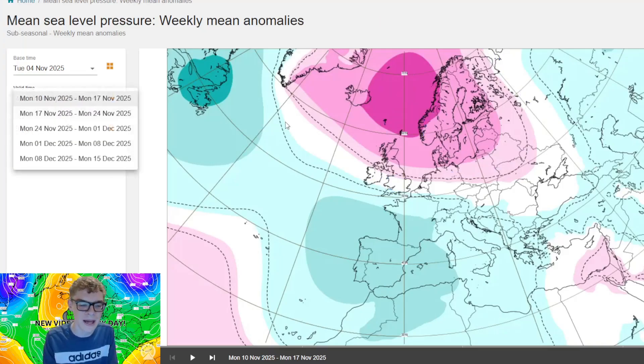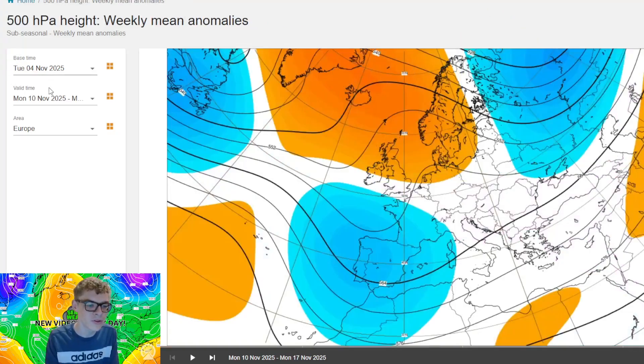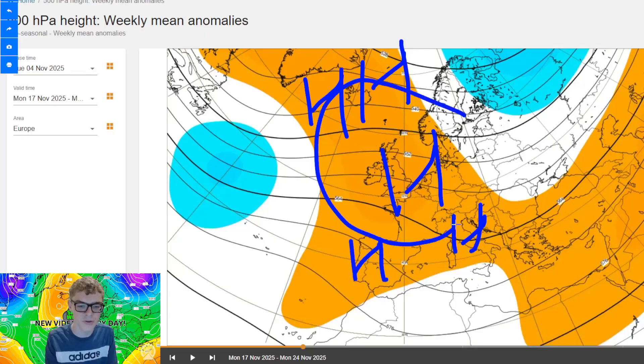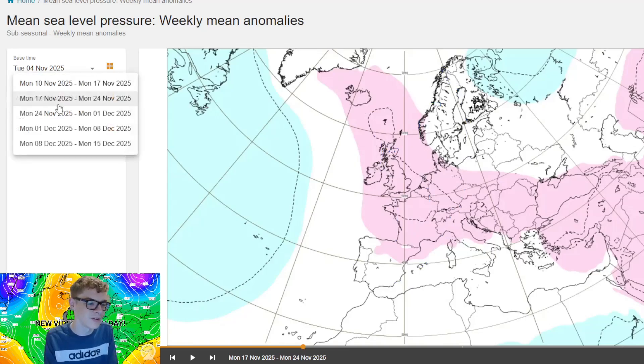Moving on to week two, the 17th to 24th of November — this shows a bit of a different trend. Higher pressure ridging through the UK, so mostly dry again. The 500mb heights also show higher pressure ridging through western Europe, mostly keeping things dry — maybe a bit of frost and fog around, not too much going on. Temperature anomalies are around slightly above average; precipitation anomalies are near normal with no real signal, maybe slightly drier than average particularly in the north, west and southwest, but not a definitive trend.